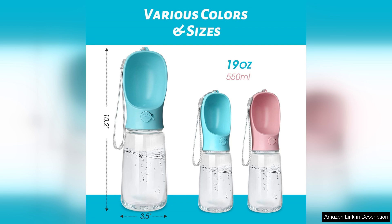Overall, the Kalimdor Dog Water Bottle is a practical and stylish solution for keeping your dog hydrated on the go. It combines functionality, convenience, and safety, making it a worthwhile investment for pet owners. Whether you're hitting the trails or simply going for a walk, this portable water dispenser is a must-have accessory for your adventures with your furry friend.